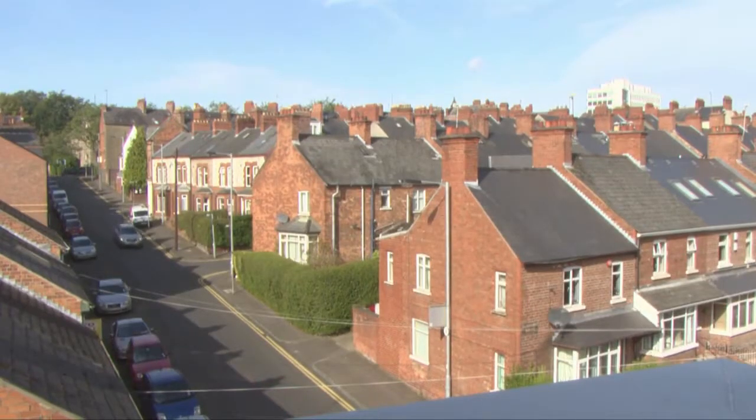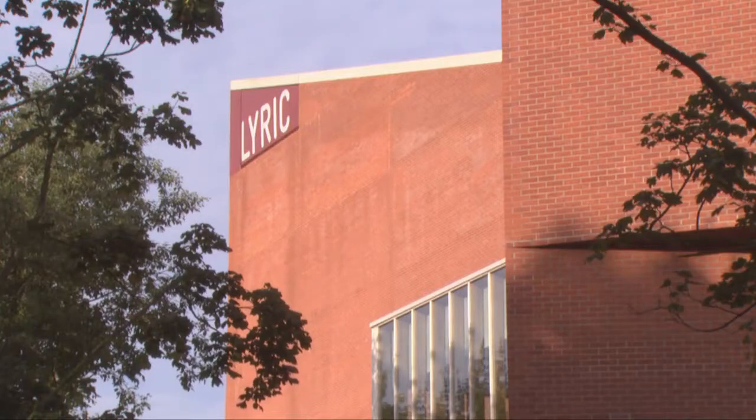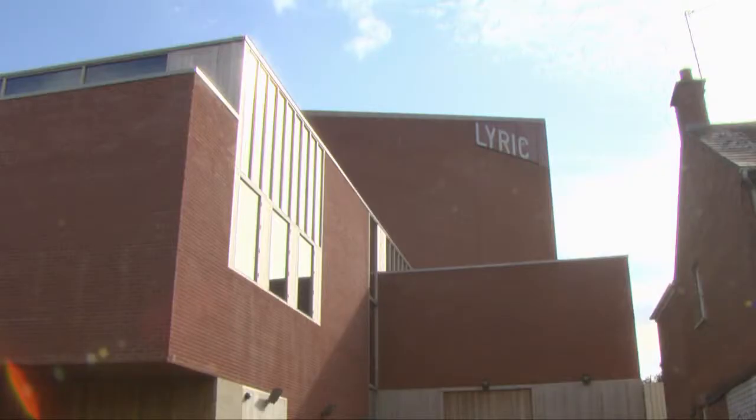The materials of the building — our base thought before we even had a design — was that it was going to be built out of brick. We call it Belfast brick, because looking at Belfast from outside you realise the whole city is built out of brick, and it's a particular kind of angular brick.